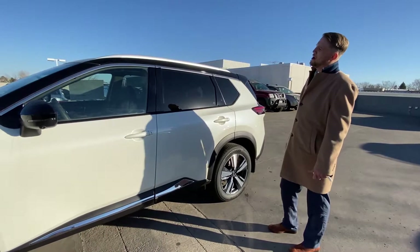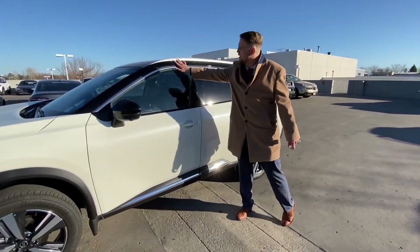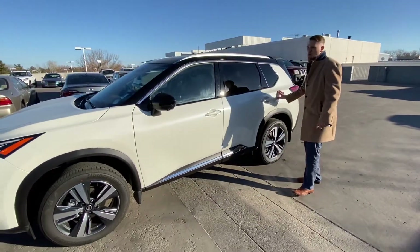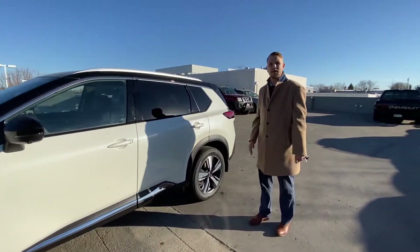Another thing they've added is the two-tone finish. You see we've got the beautiful glossy black up here, followed by this beautiful pearl white. Gives it a nice contrast, and that's going to be available in five different color combinations.